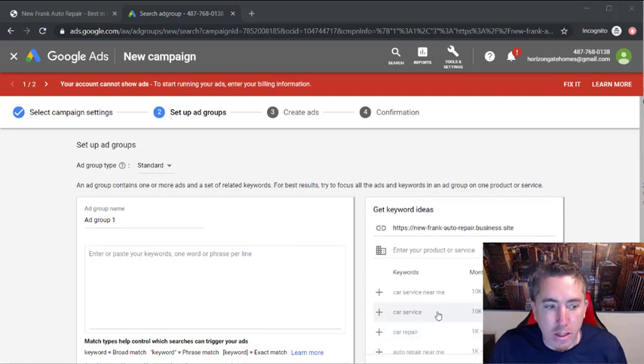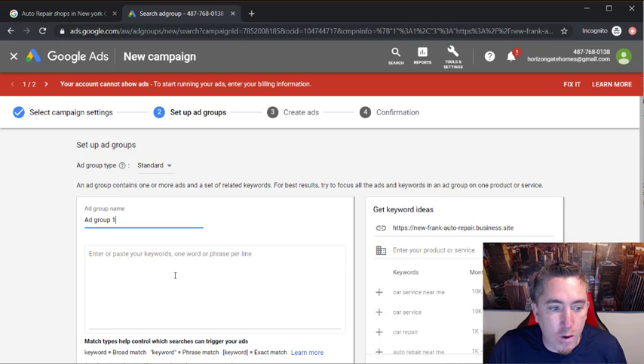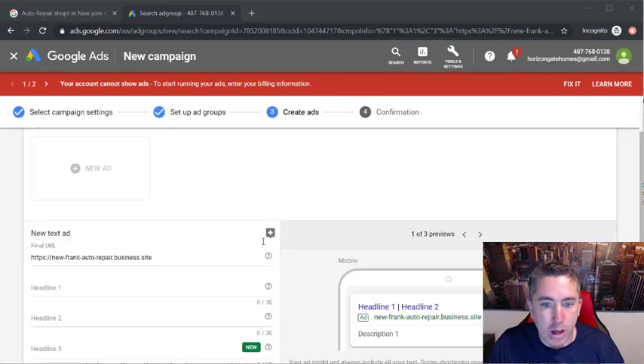This next page is probably the most important part — it's asking for your keywords. Going back to our search for 'auto repair shops in New York City,' we want to pop up for certain keyword phrases. Google gives you keyword ideas and how many times they're searched. We'll take the top ones: 'car service near me,' 'car service,' 'car repair,' 'auto repair' — it gives you a bunch of related keyword phrases that could benefit the ad. Click Save and Continue.